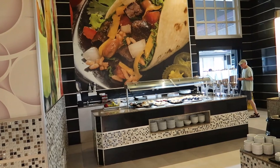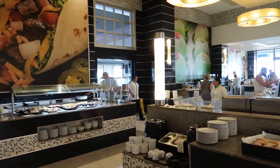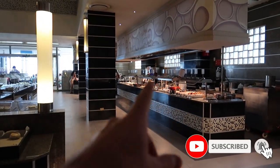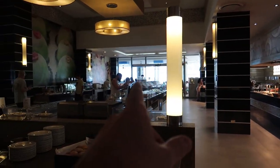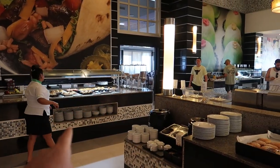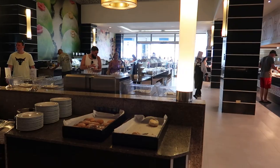I'll give you a little bit of a look at the different offerings here just in terms of how it's laid out. We have some hot food all along this wall here, we have some cold options in the middle, a bakery station here in the middle, and then some desserts and pastries over on this side. Let's go take a closer look.